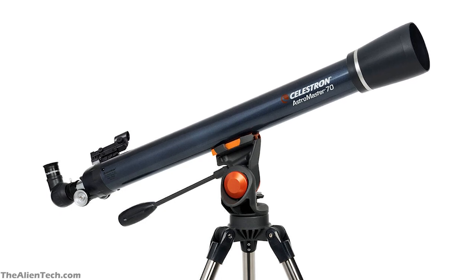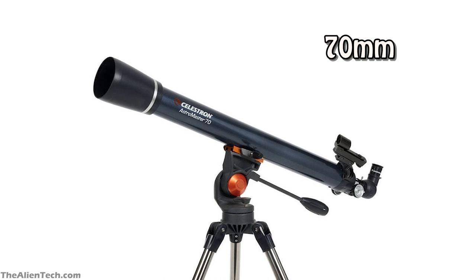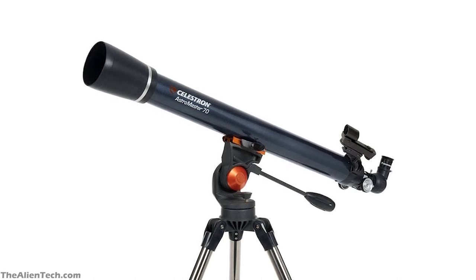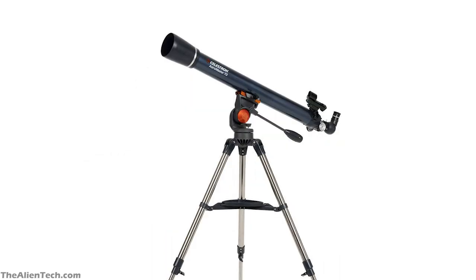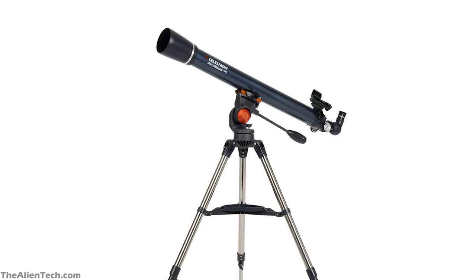This telescope comes with an easy-to-use alt-azimuth mount. The telescope has an aperture of 70mm. It has a focal length of 900mm and a focal ratio of 13. The total length of the optical tube assembly is 36 inches. It comes with 20mm and 10mm eyepieces. If you buy a Barlow lens with this telescope, then it will be very useful to get the most out of the telescope.